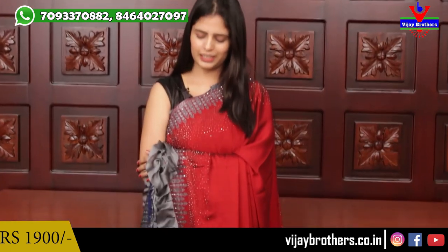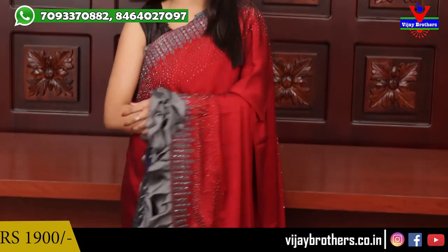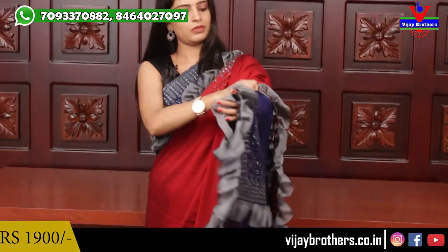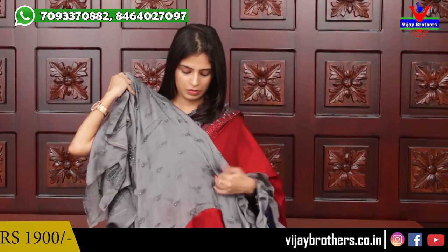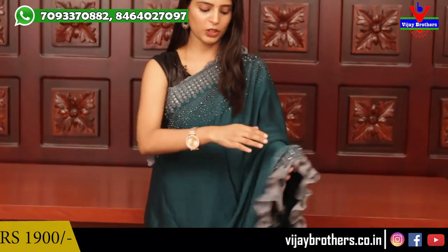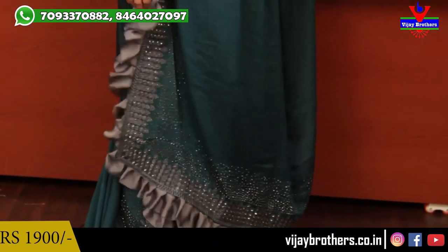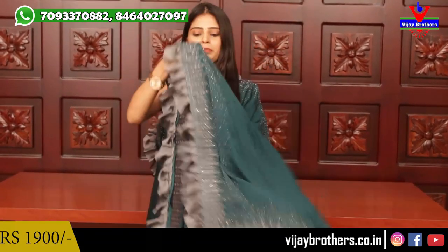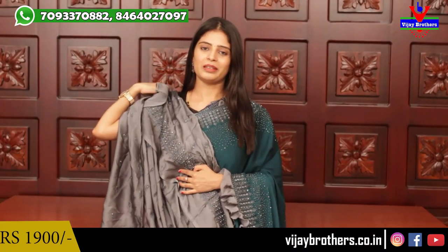This is the last sari in this ruffles look — a nice maroon with ash color. It's very festive and perfect for Navaratri. The pallu is the same. The blouse is a nice green with ash color combination. The sari price is nineteen hundred.